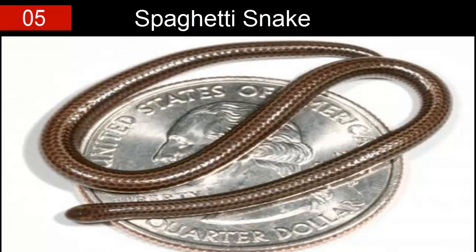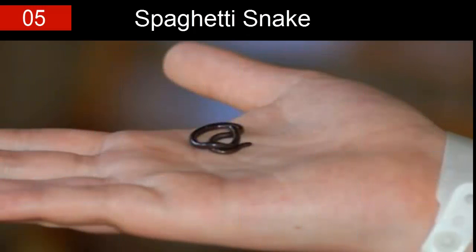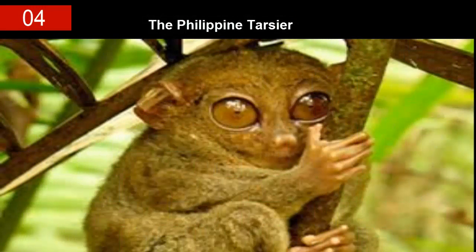They coil easily onto the width of an American quarter. Though these snakes are blind, teeny tiny, and lay just one egg at a time, they have managed to survive in the harsh wilderness of Barbados forests — proving once and for all that big things really do come in small packages.